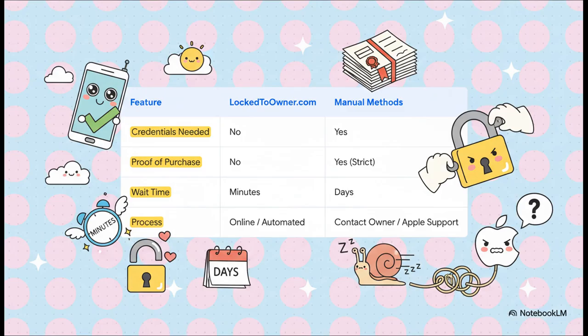This is where it gets really interesting. Look at this side by side: with the online method on the left, you don't need credentials, you don't need proof of purchase, and the wait time is just minutes. Compare that to the manual ways, where you do need those things — the proof has to be super strict, and you could be waiting for days.